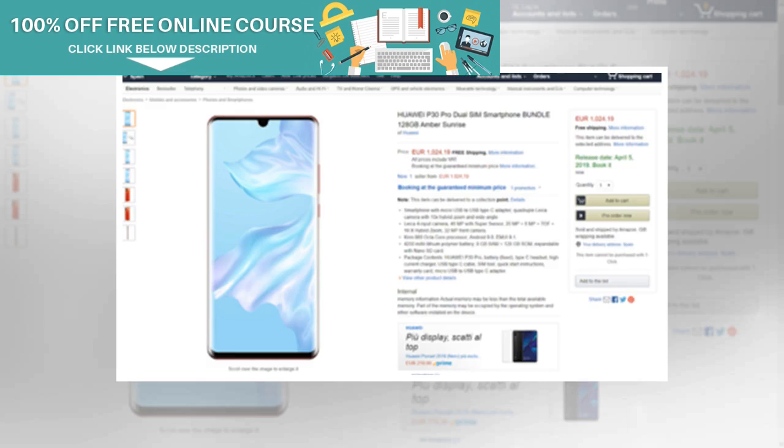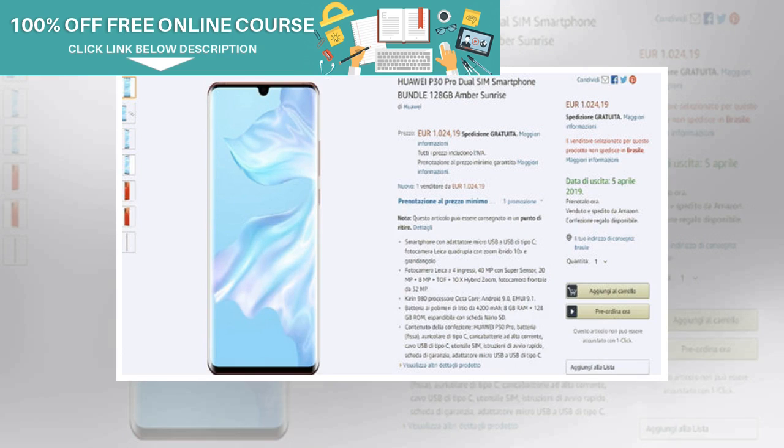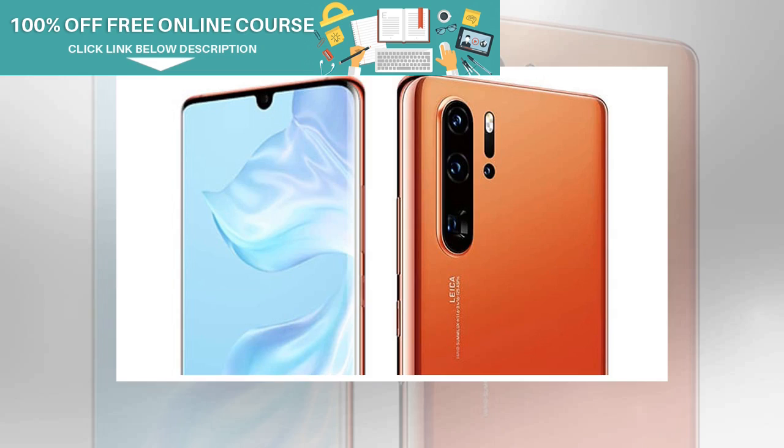Besides, the smartphone will feature a 6.47-inch curved display with Full HD+ resolution and a water drop notch on top for the selfie camera. It will run on Huawei's in-house Kirin 980 processor based on 7nm architecture. The smartphone will be fueled by a 4,200mAh battery unit which will come with the company's proprietary fast charging technology.